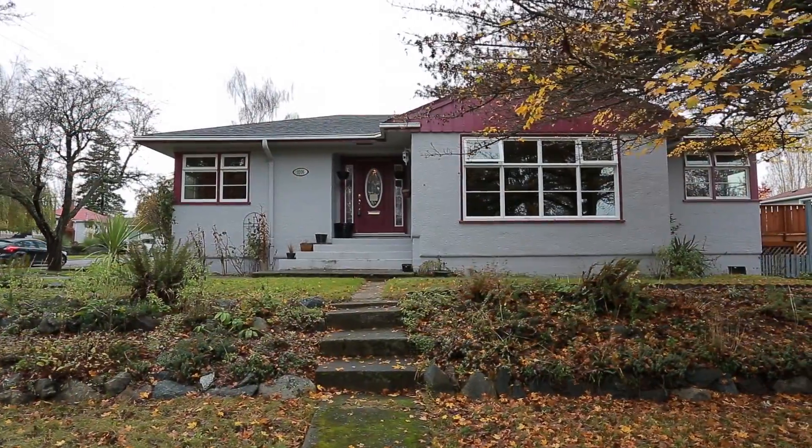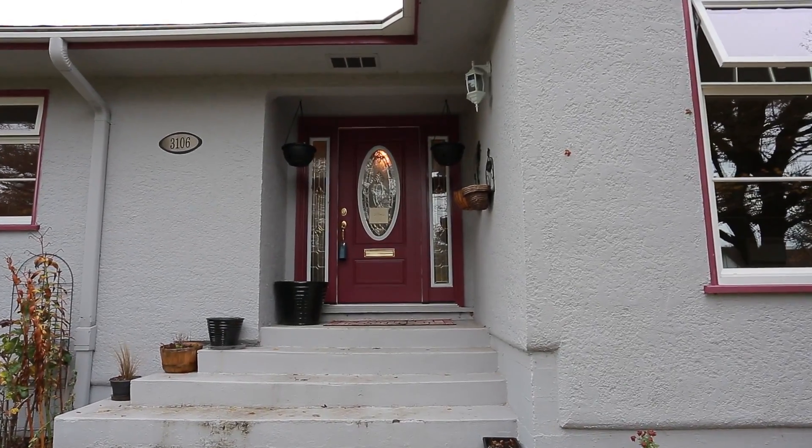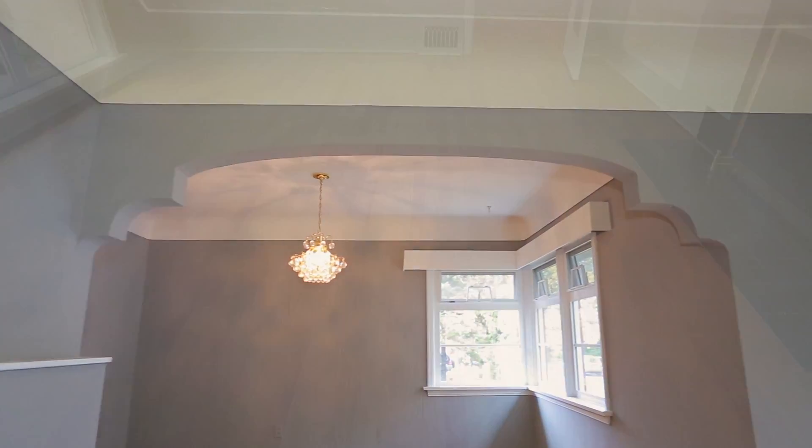Ron Neal and the Neal Estate team presents an updated two-bedroom bungalow that retains all of its character with cove ceilings and hardwood floors.